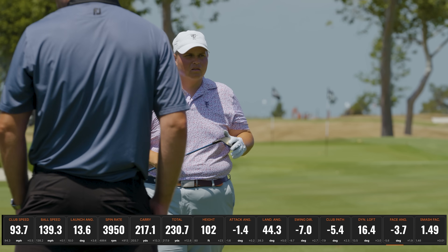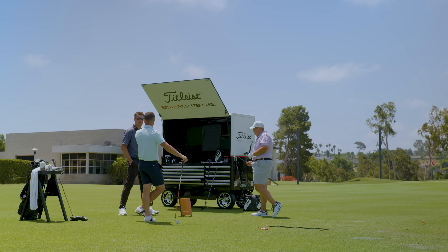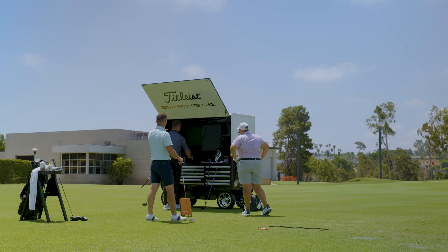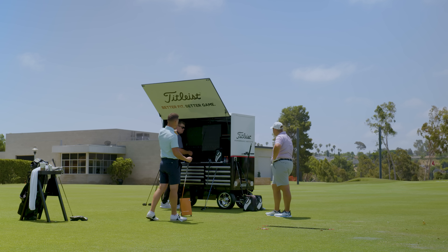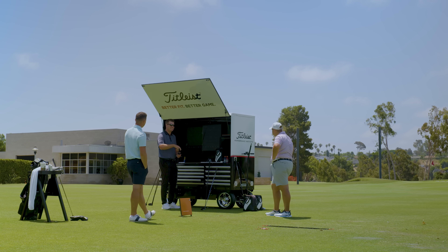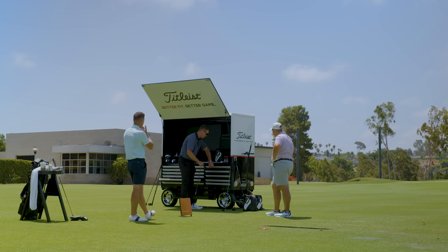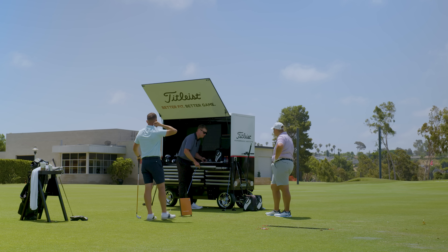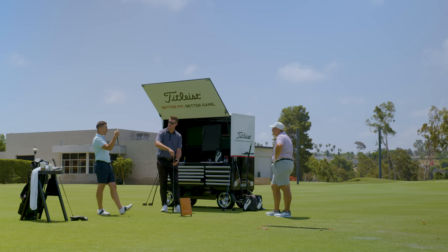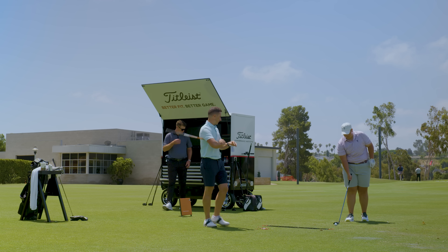I wouldn't mind seeing you hit the 16.5 head at 41.5 just to see — because at 102 mph on a really flush one, I don't feel like it leaves much wiggle room if you miss it and kick the spin up, because that was 3,950 RPM. You could still miss one at 5,000 here. If maybe you've got a little less loft and the shaft being tipped — you see that's not 6,000. I love that flight there though. Let's hit the 16.5. I love the head shape. It sits very square.